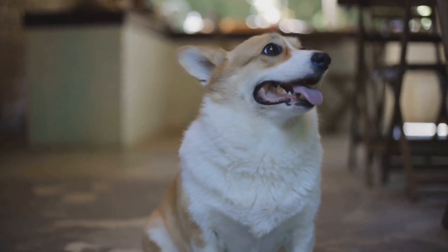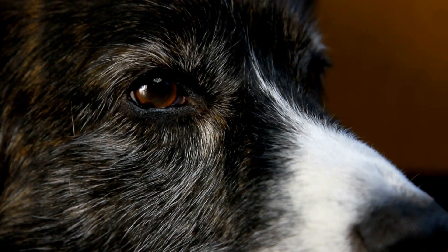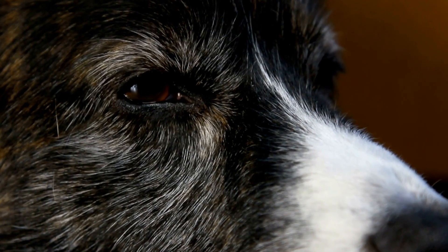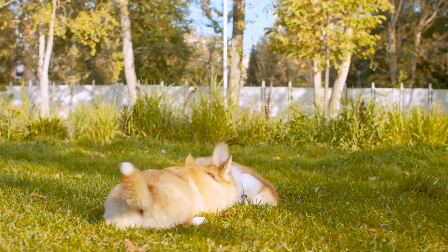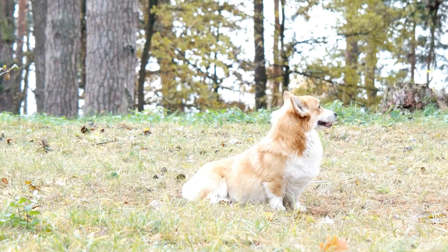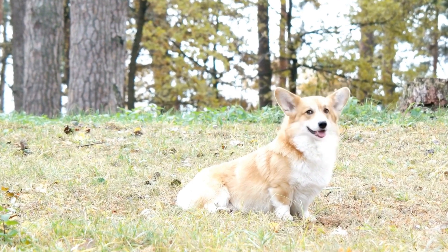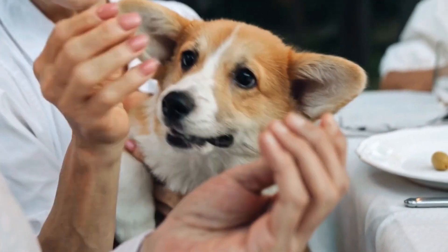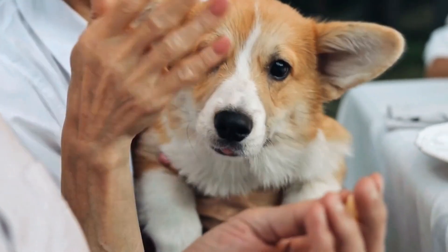Avoid overfeeding treats: While treats can be great for training and bonding, it's important to limit their intake to prevent excessive calorie consumption. Opt for healthy, low-calorie treats like carrot sticks or freeze-dried meat treats. Regular Exercise: Along with a well-balanced diet, regular exercise is essential for keeping your Cardigan Welsh Corgi in good shape. Engage in daily walks, play sessions, and mentally stimulating activities to keep them physically and mentally stimulated.